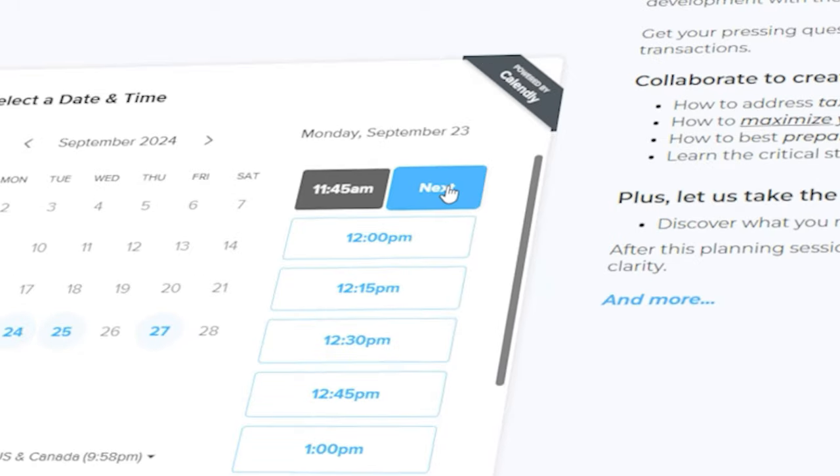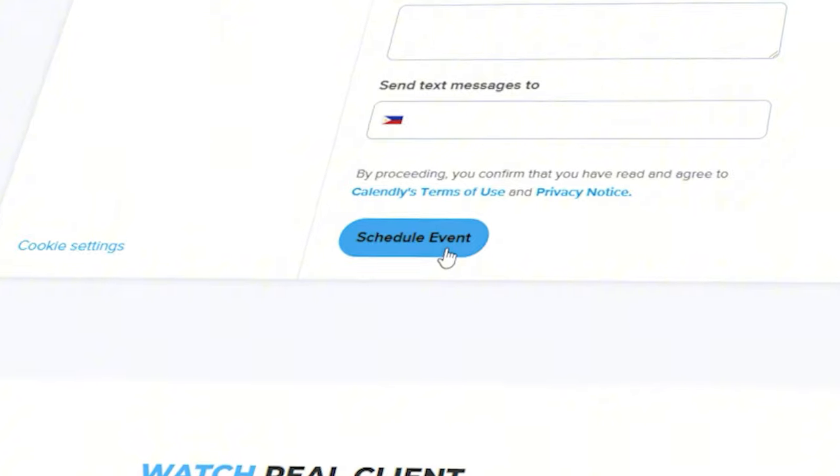Now, if you're ready to get the conversation going and start building a plan specific to your home, schedule a call. If selected, we'll get started customizing your strategy. These spots do fill up quickly, so click to schedule your consultation today.